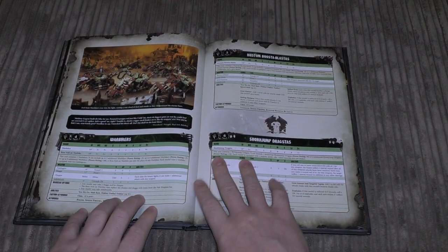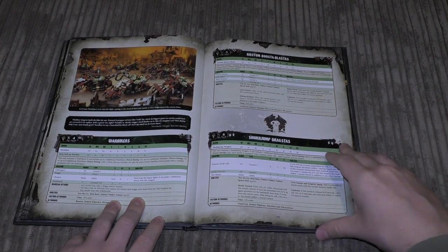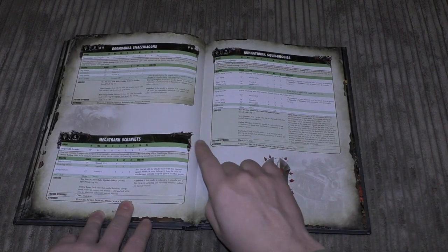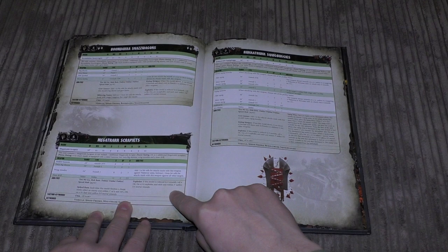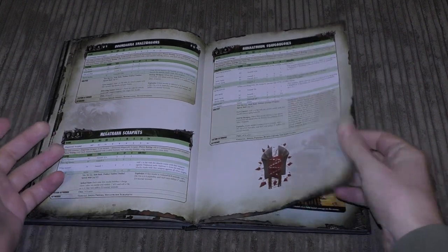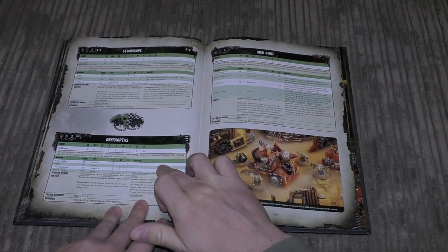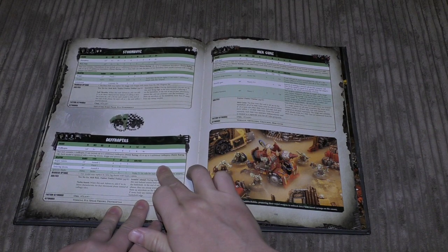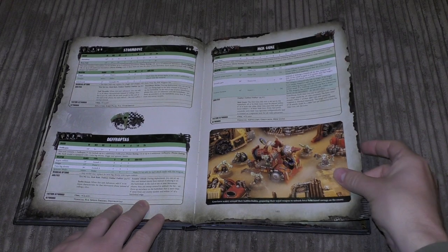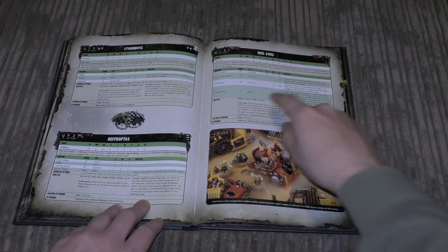For fast attack there are lots of choices — War Bikers and then all the new buggies: Kustom Boosta-blasta, Shokkjump Dragsta, Boomdakka Snazzwagon, Mega Trakk Scrap Jet, Rokkit Trukk, and Squig Buggy. Storm Boyz and Deffkoptas are also in fast attack, even though there are technically no Deffkopta models currently available.